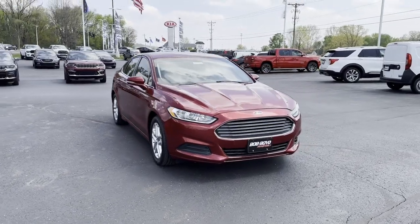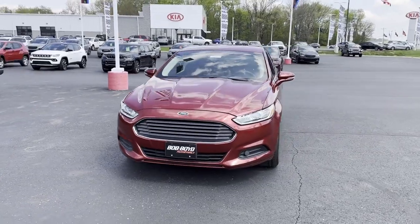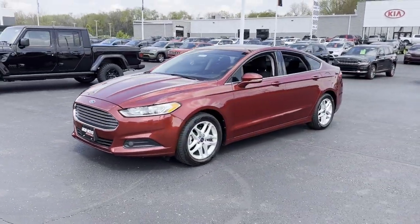2014 Ford Fusion. With less than 72,000 miles on the odometer, this sedan combines safety and comfort with style and performance.